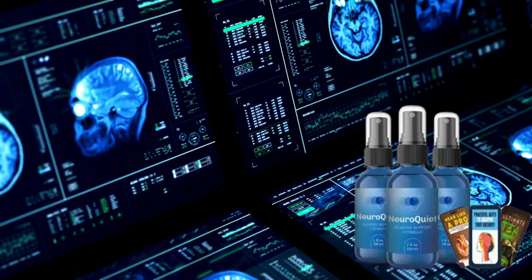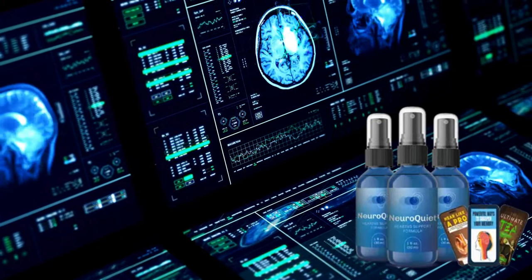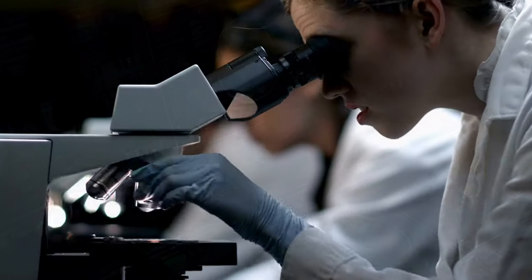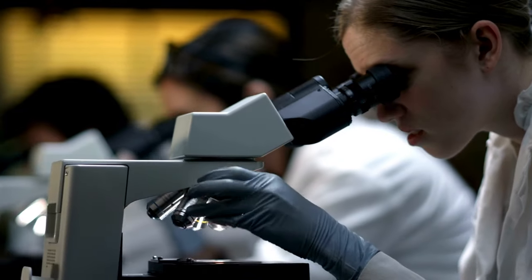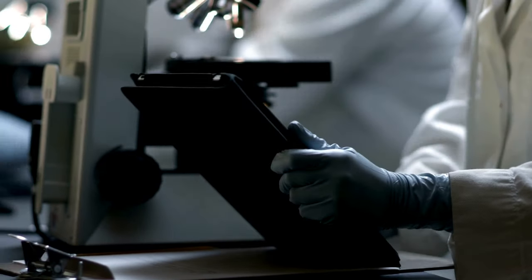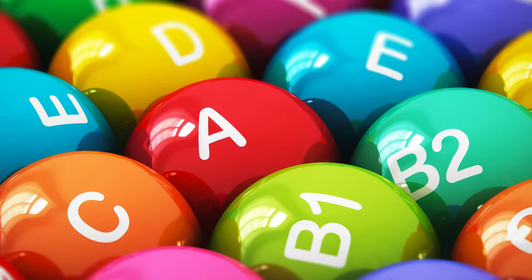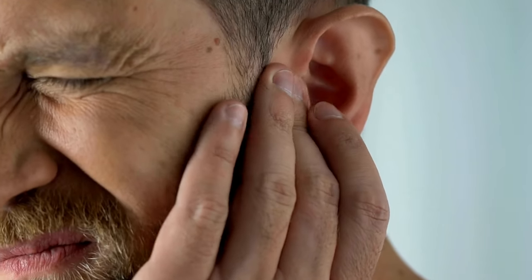Have you ever imagined a supplement that supports both brain and ear health? NeuroQuiet was developed specifically for this purpose. With an innovative formula, it combines natural, scientifically proven ingredients to offer unique and integrated benefits. With specific antioxidants and vitamins, NeuroQuiet helps protect the sensitive cells in your ears from damage caused by excessive noise, aging, and oxidative stress.